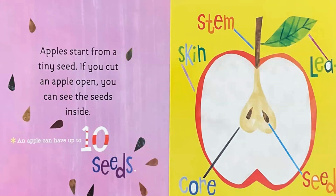There is a stem, skin, core, seeds, and leaf.